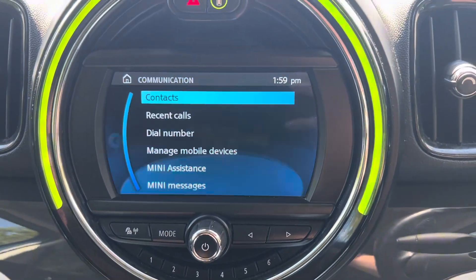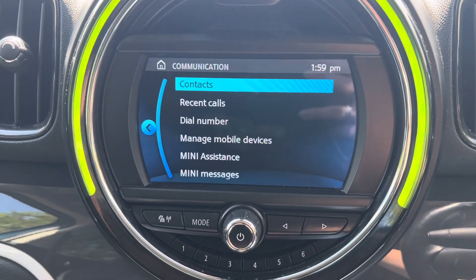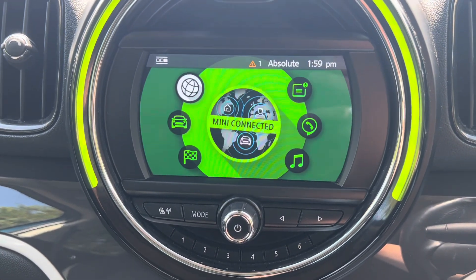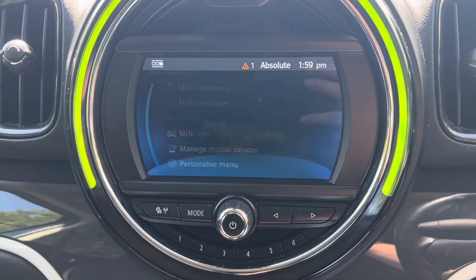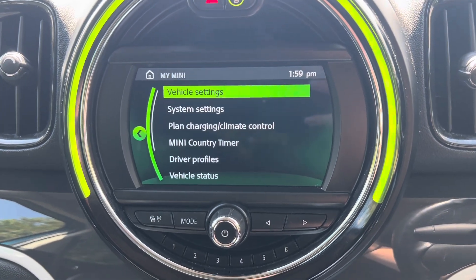We have the communications section — this is where, when you have your phone connected via Bluetooth, you will then be able to access all of these additional parts. We have Mini Connected with this car, and then we also have the My Mini section which is where you can access things such as your vehicle settings.